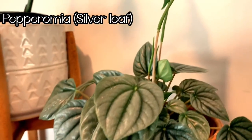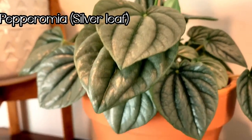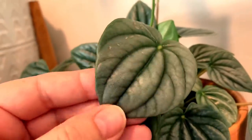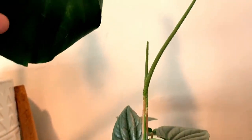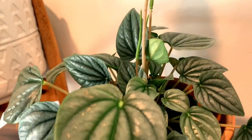This next plant is a peperomia silver leaf. This one is just beautiful — I love the silverish, frosted-looking leaves. We've got these little growths that have come out this summer. I do believe that these flower, so I think these are trying to flower. I hope that's the case and I'll for sure show you guys if they do.